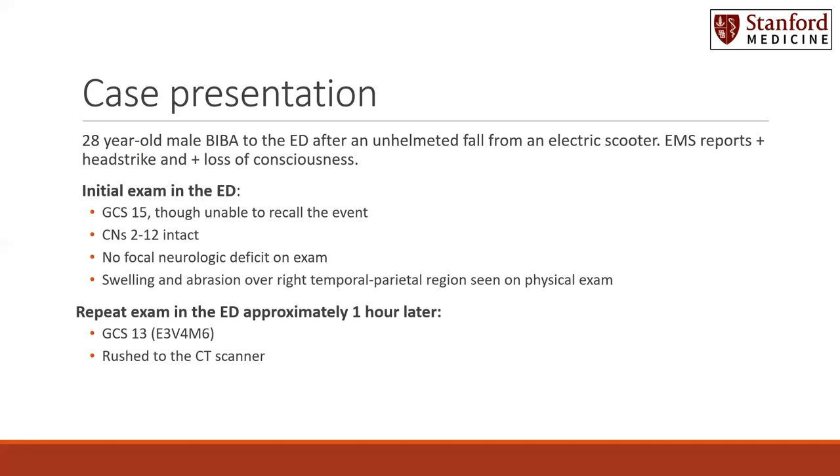He did report a headache. On exam, cranial nerves 2 through 12 were intact. He had no focal neurologic deficit on exam. External signs of trauma included swelling and abrasion over the right temporoparietal region, which was seen on physical exam.